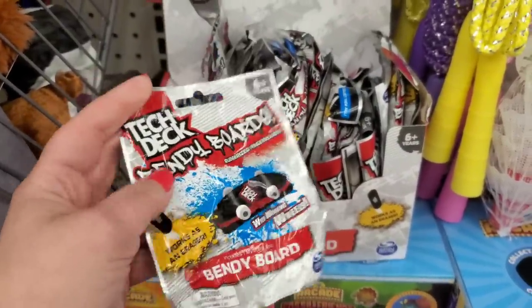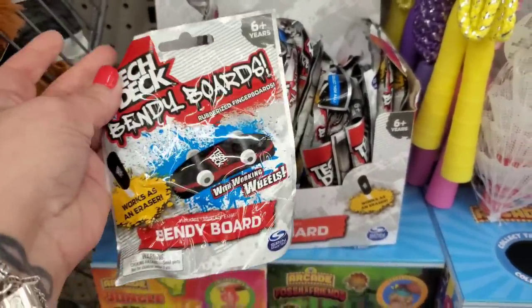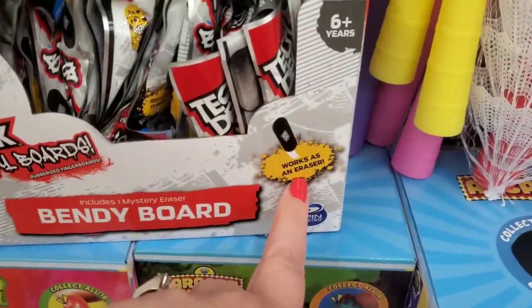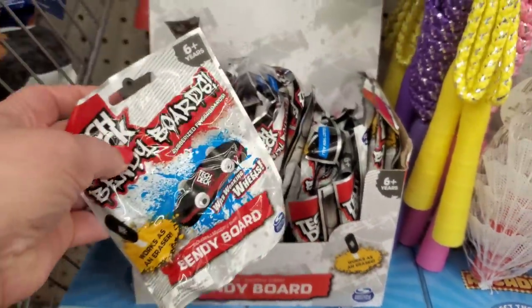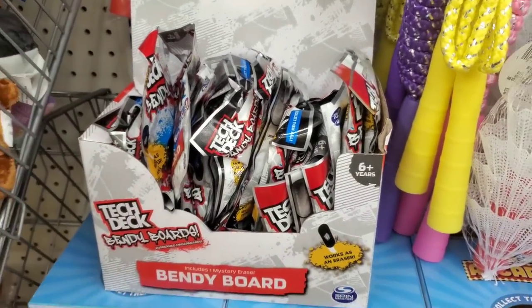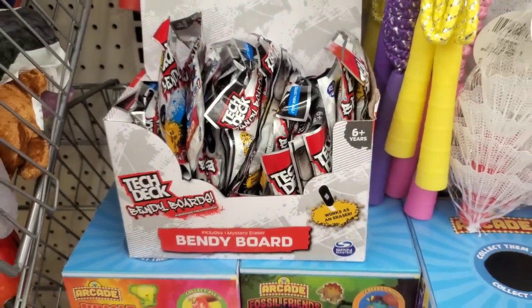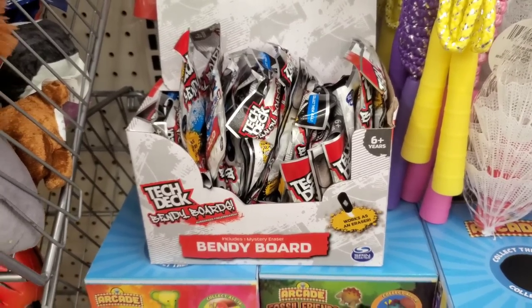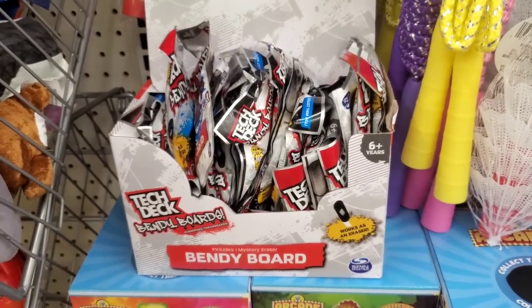I did buy these last year — they're a bendy board but also an eraser. It says 'Works as an Eraser,' so these would be great back-to-school gifts for kids because they're school erasers. Wait till you guys see some of the other awesome items I'm seeing in this store — I'm about to lose it!